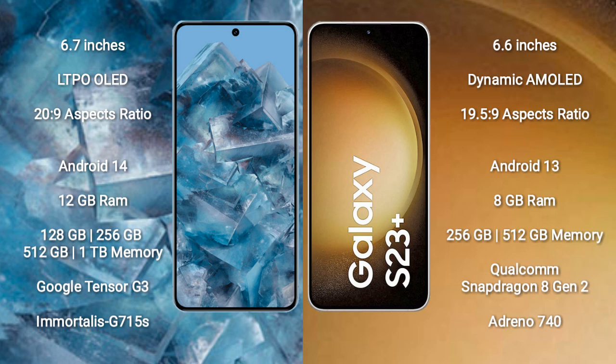Samsung Galaxy S23 Plus comes with 8GB RAM and 256GB or 512GB internal storage, powered by the Qualcomm Snapdragon 8 Gen 2 processor and Adreno 740 GPU.